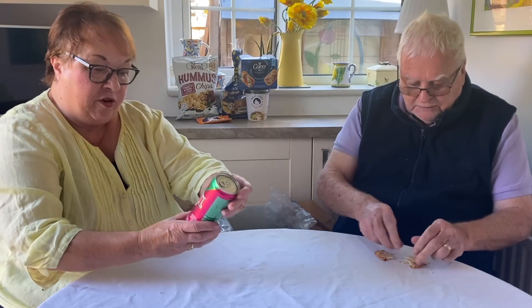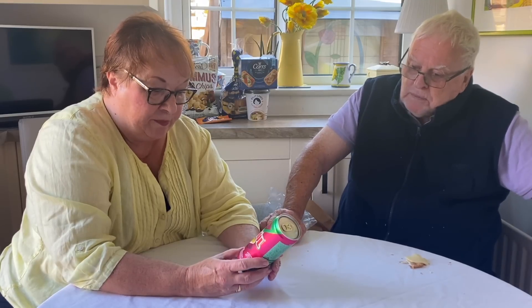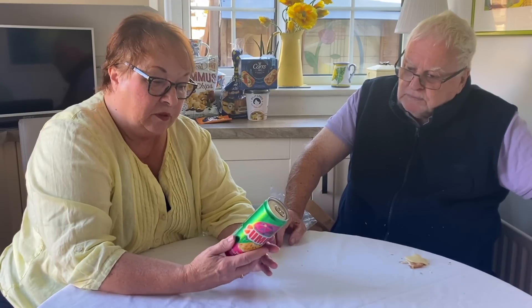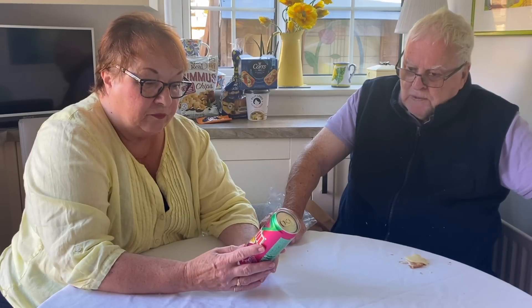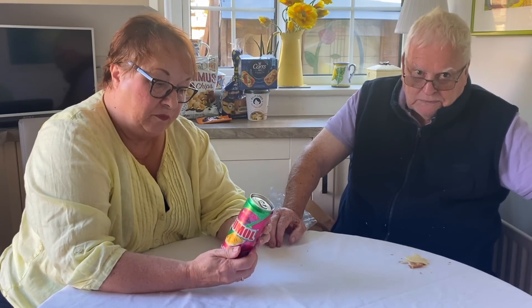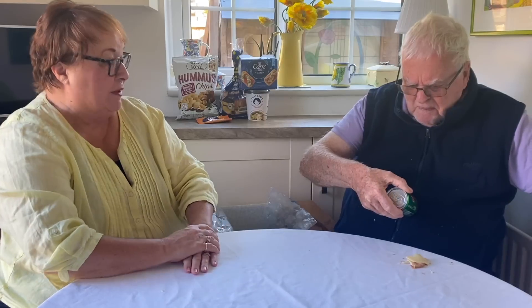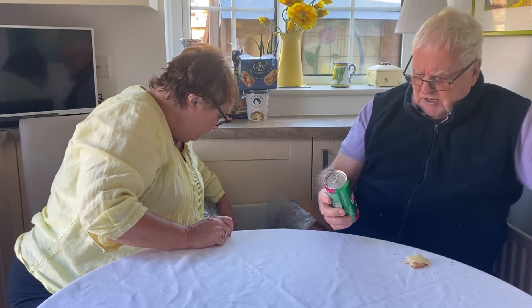Another Portuguese drink: Sumol fruit de la passion — a refreshing lightly carbonated drink with real fruit juice and pulp. They have passion fruit, pineapple and orange varieties. At 99p, it's a well-known brand. We'll pop that in the fridge — sounds super refreshing.